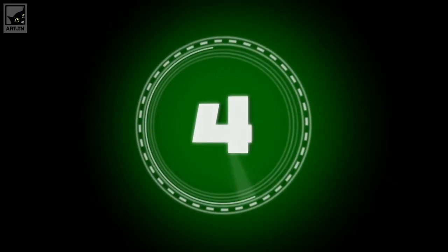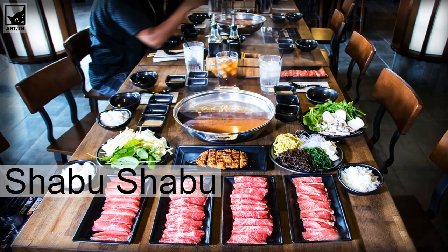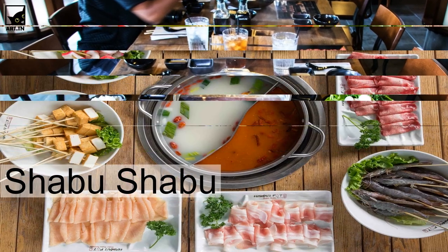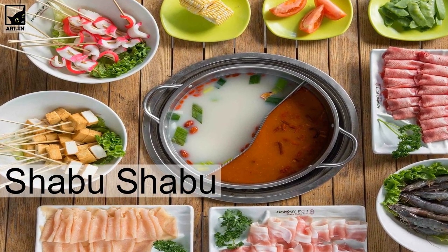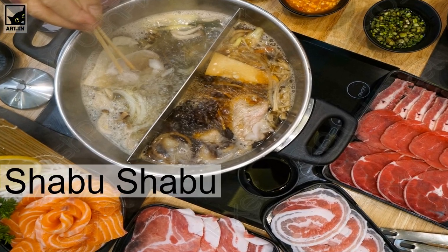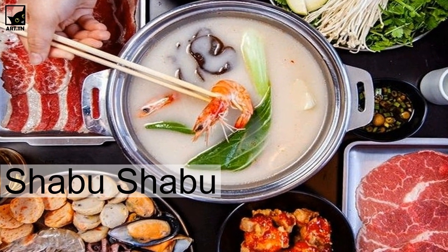Shabu shabu is essentially a Japanese hot pot dish. It uses many kinds of meats and seafood — mostly the softer kinds — along with sides of vegetables, tofu, and noodles. The way it works is you grab a piece of meat, or pick some of the vegetables, and immerse it in the pot with hot water or consommé.